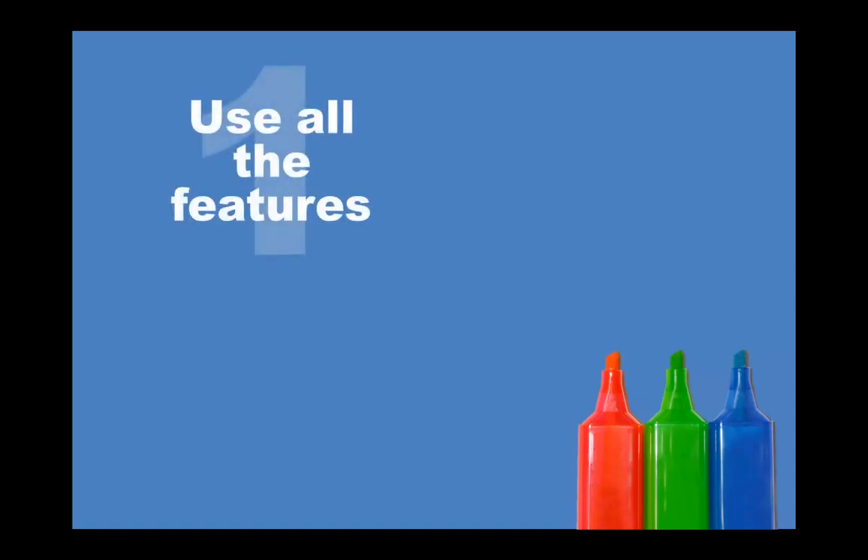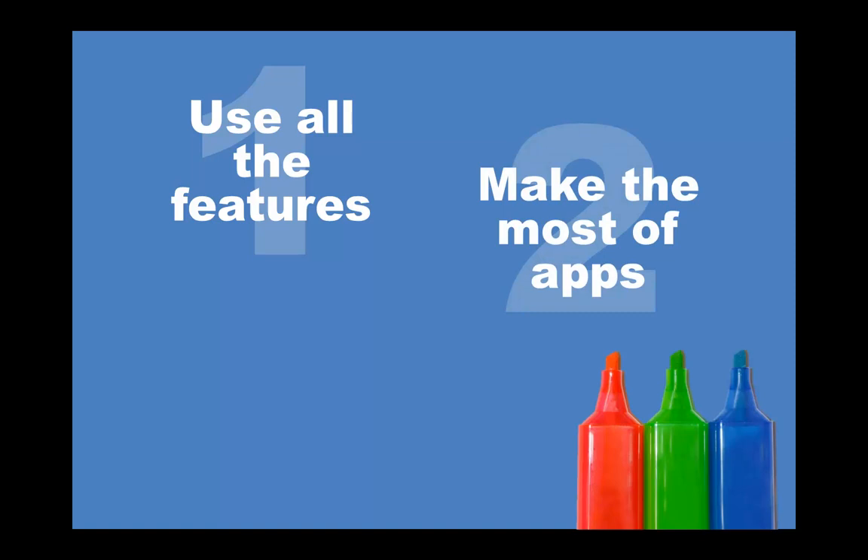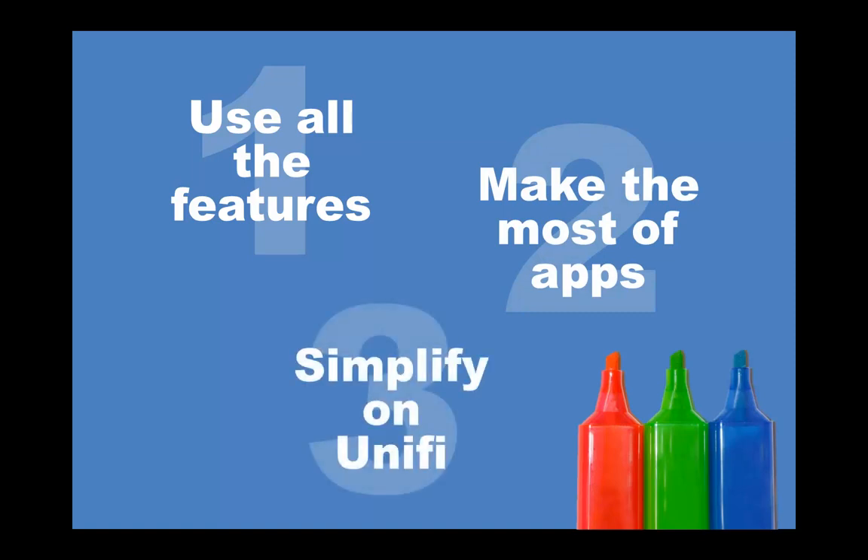Number one, use all the features. Number two, make the most of apps. And three, simplify or unify.